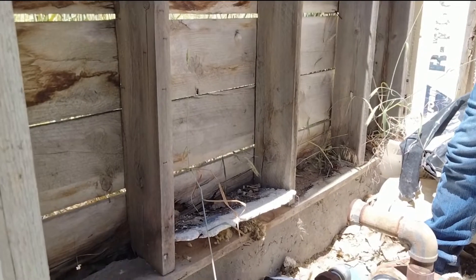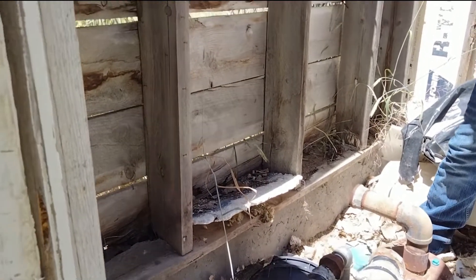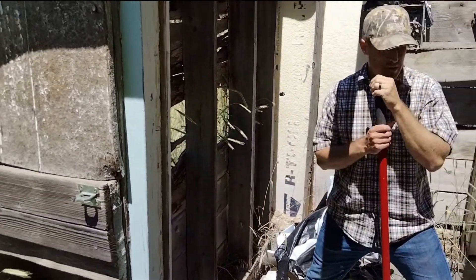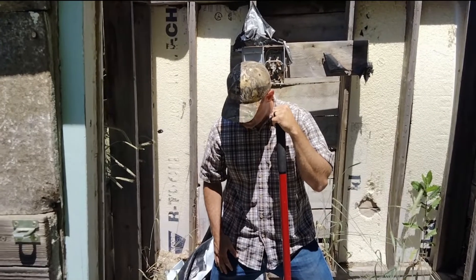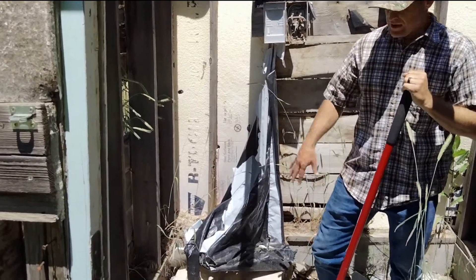The only good thing here is the foundation — the stem wall is good. You can see down in here the concrete is still intact. We're gonna leave that and make sure these bolts don't get snapped off. There are a couple bolts on the side holding the plate down. We'll probably put in Titans anchors to get a better connection for the new structure.